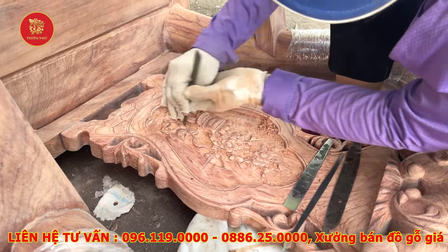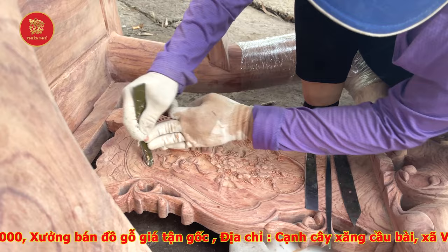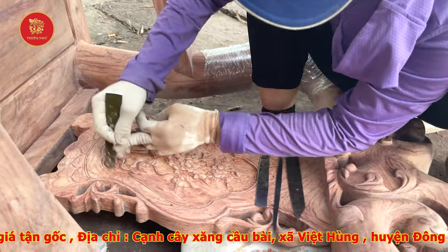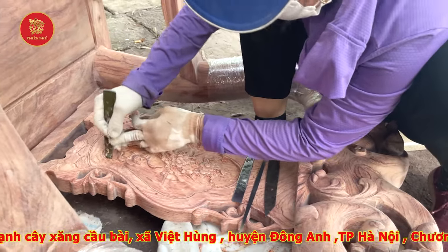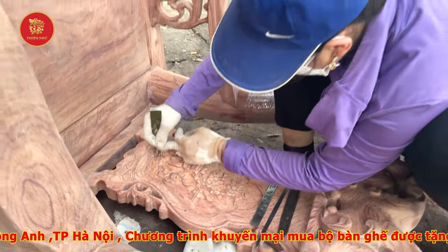Bình thường nếu các bác xem những sản phẩm trên thị trường, thì người ta chỉ đánh mẽ thôi, người ta không xử lý lưỡng, người ta sơn luôn. Nhưng mà nhà em làm đầy đủ các bước, từng bước một, và được thiết kế rất bài bản trong cái khuôn viên hơn 1.000m² như này.